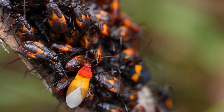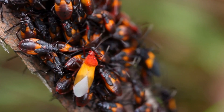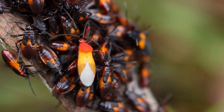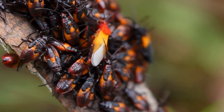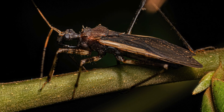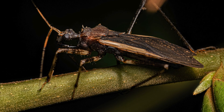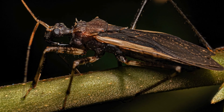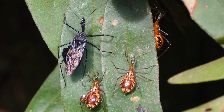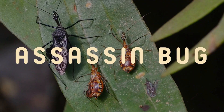Welcome back to Bugs Buzz and Beyond. Have you ever heard of an insect that earns its name from its deadly precision? Today, we're diving into the fascinating world of the assassin bug, a true hunter of the insect world. Get ready to learn about this stealthy predator's habits, its unique hunting tactics, and the surprising ways it defends itself. Stick around until the end, because we've got some fun trivia questions to see how much you've learned.